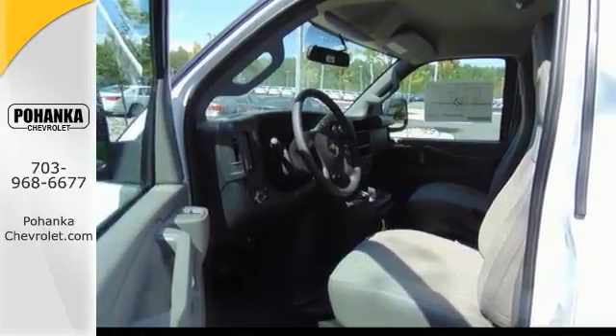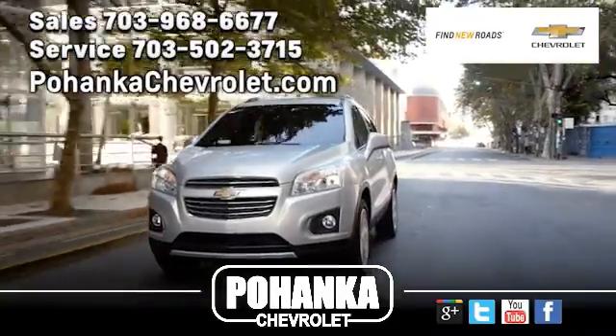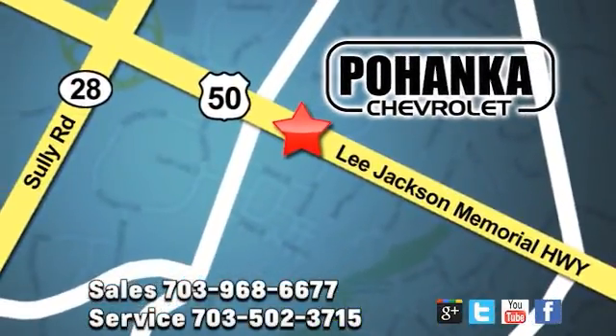Come in today for a closer look. Pohenka Chevrolet is a great place to buy a car. We're conveniently located at 13915 Lee Jackson Memorial Highway, Route 50 in Chantilly.